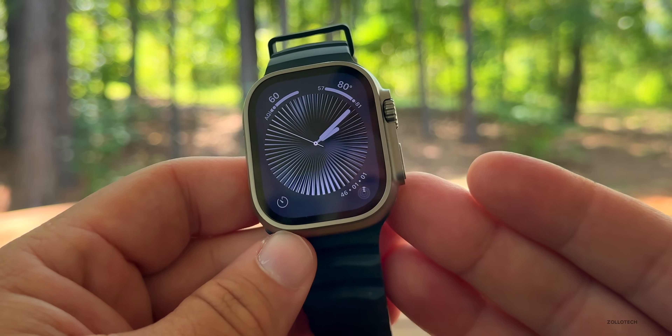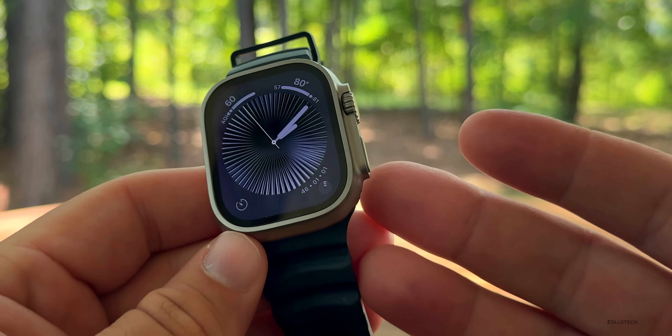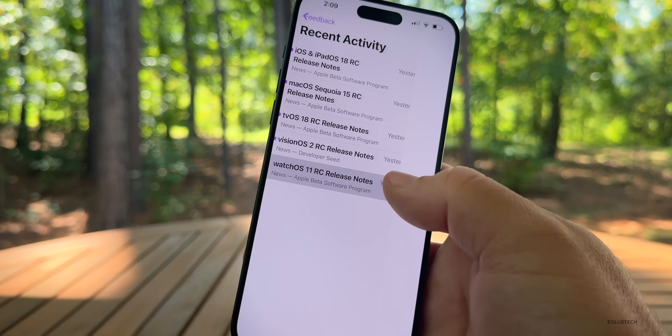We'll also have sleep apnea detection, but that's coming later with WatchOS 11.1. In general, I think we'll have some additional features we're not expecting, just like we will with iOS 18.1.